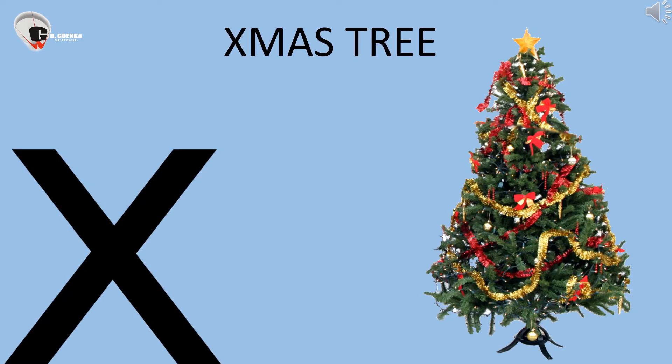This is an Xmas tree. X says KISS. We decorate the Xmas tree on Christmas. X says KISS.